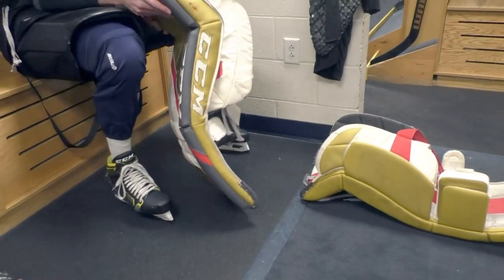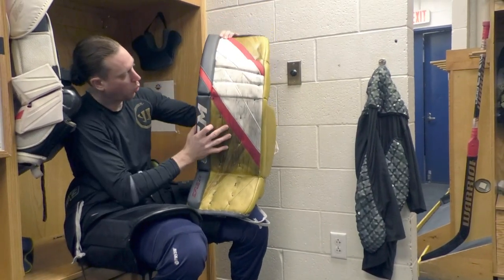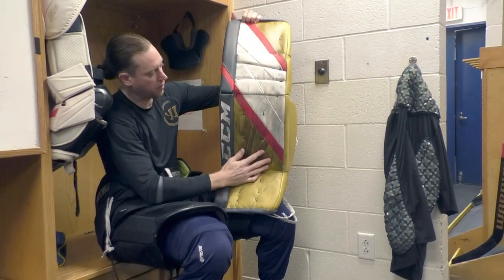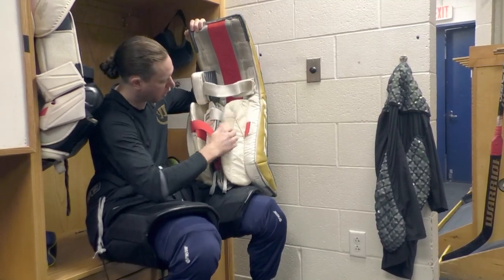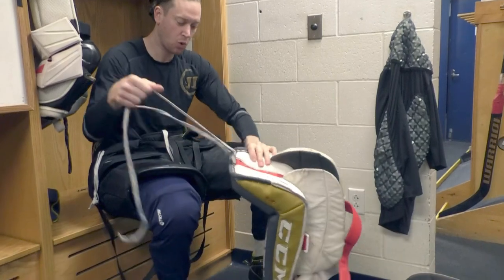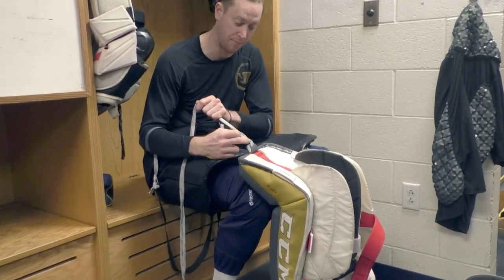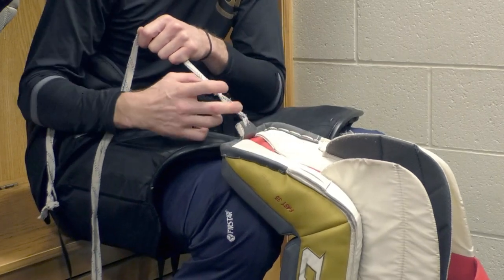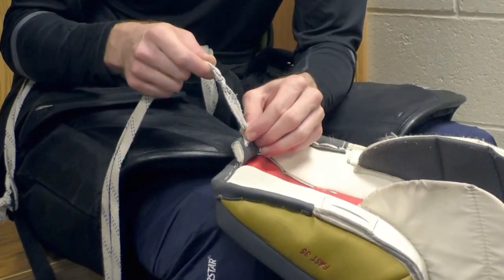My pads are CCM E-Flex 5s. This is a single outer brake — one brake on the outside and no internal brake, so the inside is one solid piece of foam. There's very minimal strapping: one velcro on the knee, one velcro on the calf, one velcro that loops around. The most important part are the toe ties. As I've progressed in my career, the toe tie length has grown. I've also removed the bootstrap and increased the toe tie length. Two ties at the bottom keep it from moving, and I double-knot it so the length stays consistent — even a quarter inch change affects how the pad sits on the ice.